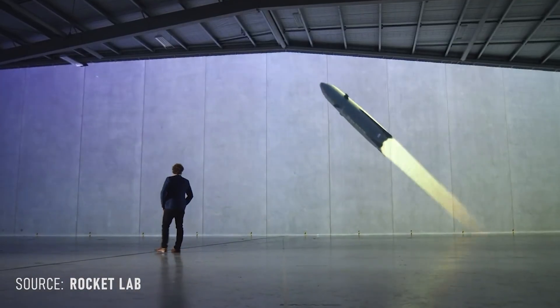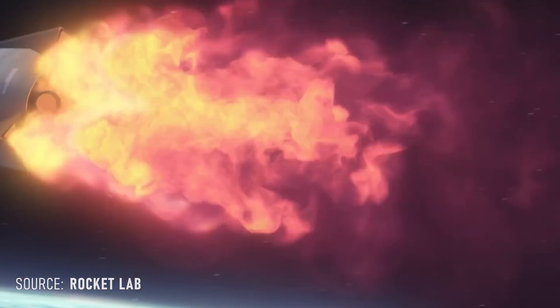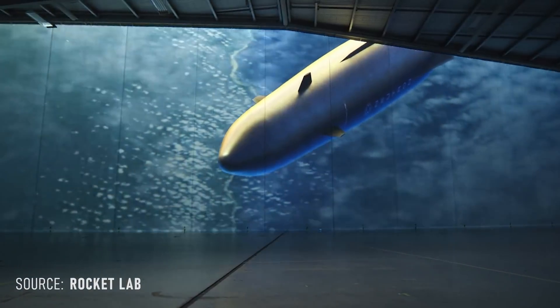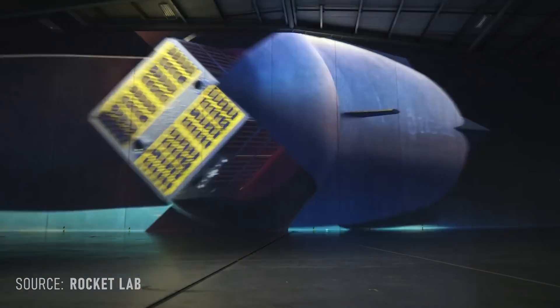Rocket Lab has given their long-awaited major update for their next rocket, Neutron. Unlike the teasers we were given earlier in the year, this is the real working design goal for the Neutron vehicle, and as you can see, a lot has changed. So today, I'm going to run you through what we've learned and my initial thoughts on the concept.